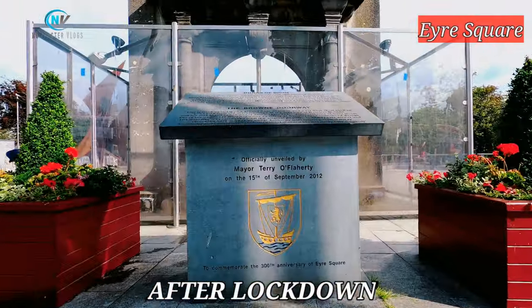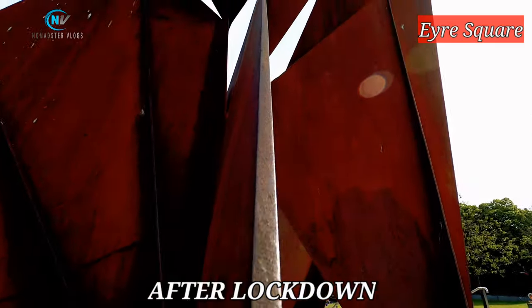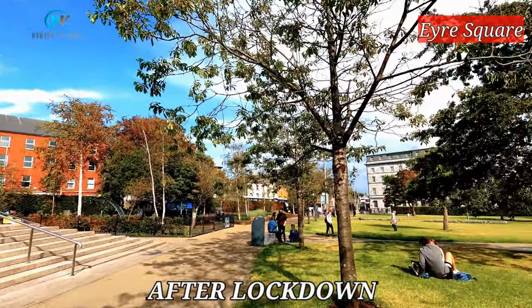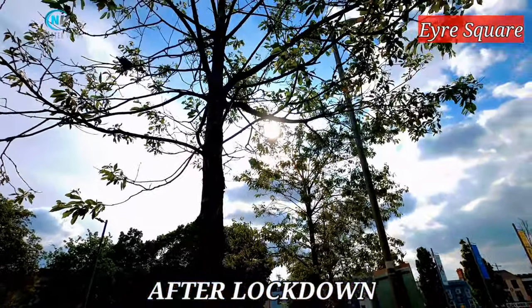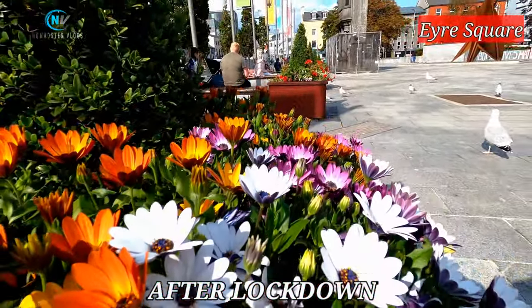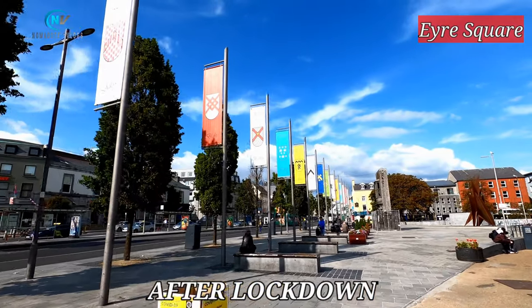Now we will see Eyre Square. This is the Brown Doorway — one of the most important historical monuments in Eyre Square. This is the first time I'm seeing it without being surrounded by any visitors. This structure depicts Galway hookers, a type of fishing boat specific to Galway. There was a fountain beneath it too, but I didn't see it this time. This is the Eyre Square public park, also known as John F. Kennedy Memorial Park — the late U.S. president visited Galway city and made a speech at the square in 1963. That's why the square is named after him, though it is still widely known as Eyre Square. Surely Eyre Square is one of the most beautiful places to visit in Galway.